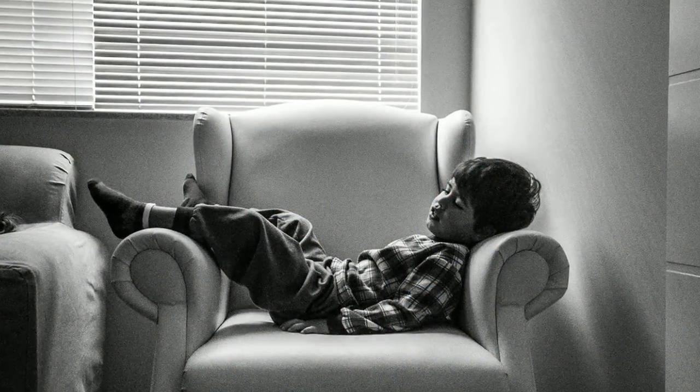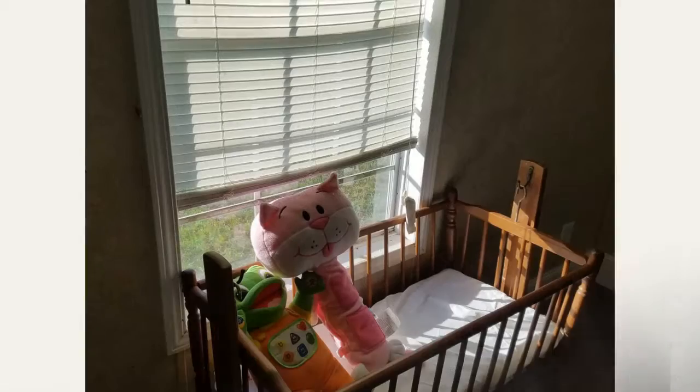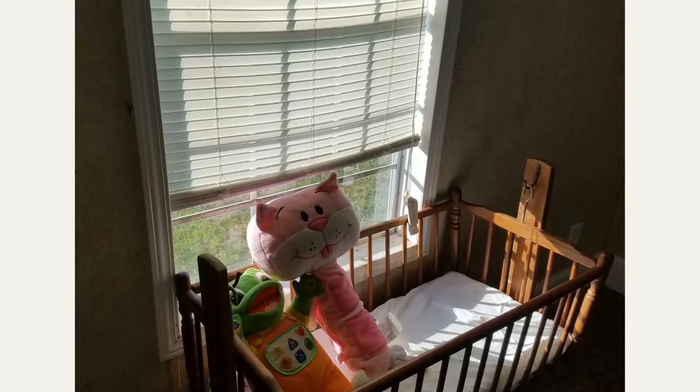Young children love to climb and will often climb on furniture to look out the window. Do not put sofas, chairs, tables, shelves, or bookcases near windows with corded blinds or curtains. Toddlers may become entangled in the cord and lose their footing.